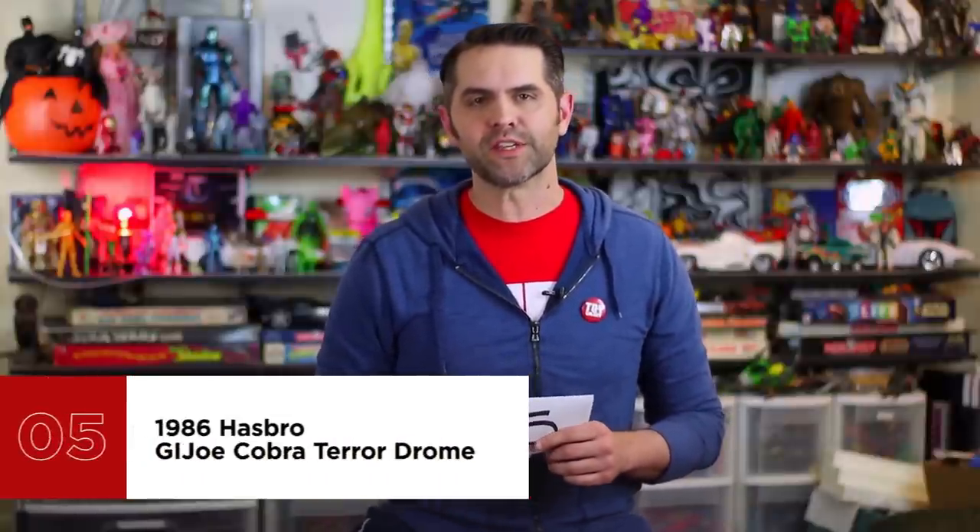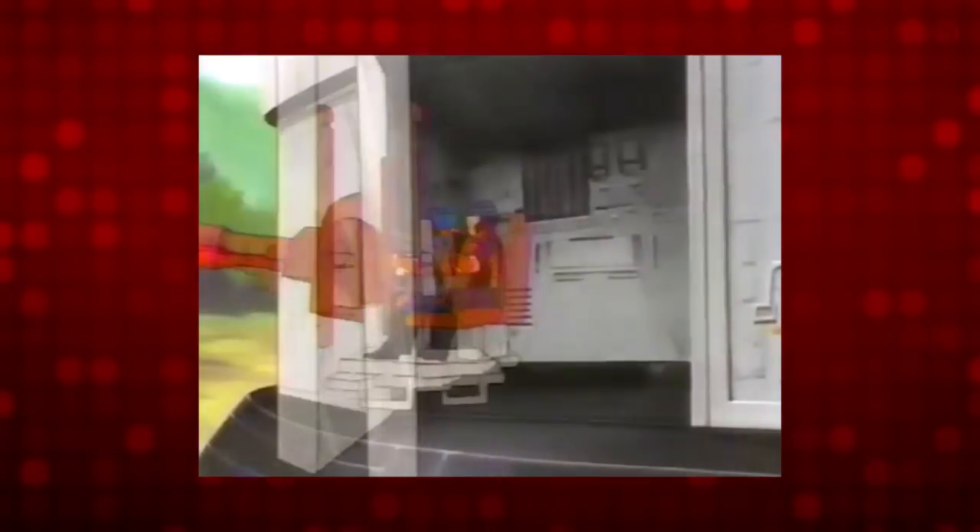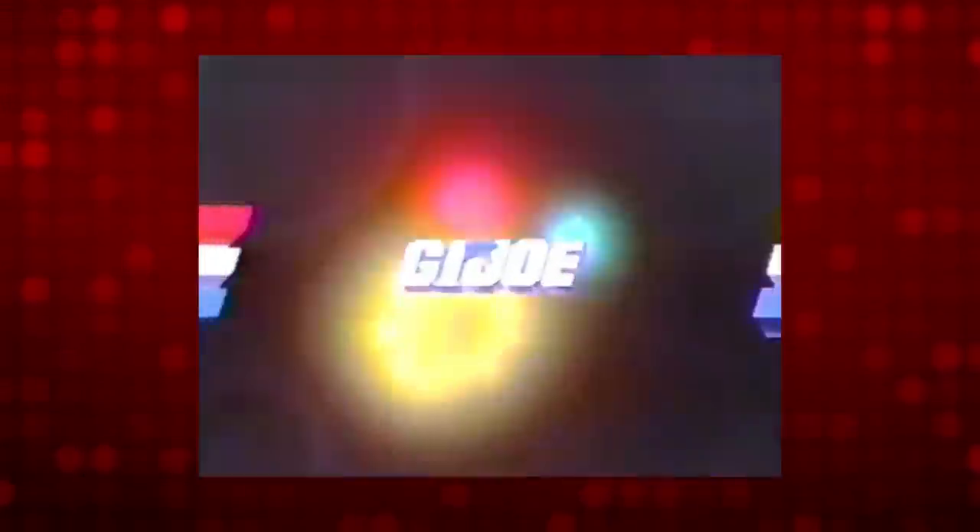Number five is 1986 Hasbro G.I. Joe Cobra Terror Drome. Another vintage playset that we previously reviewed on this channel — check out that video if you haven't already. The Terror Drome's main attraction was the sheer size of the thing, as big as two and a half sacks of potatoes all day — four to five easy if they were those little ones. Its second most attractive feature was the fully retractable siloed doors, which would open in sync with the elevator raising a super hot Cobra Fire Bat vehicle, one of the coolest looking Cobra vehicles ever to come out of the line. It has a jail, a refueling station, guns on top of guns on top of guns, control stations for everyone. The Terror Drome was stacked with play value.